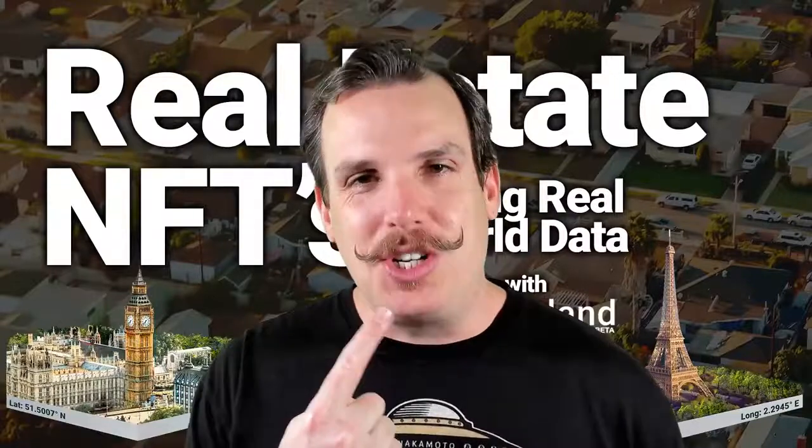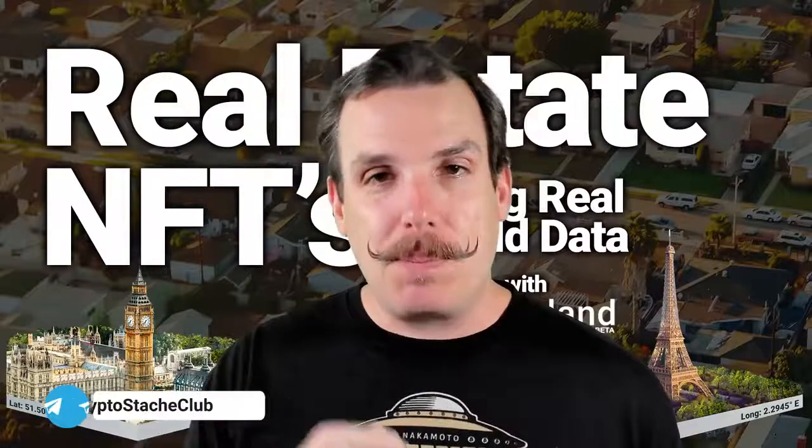But before we get started, if you're not already a part of my community of stashers, you don't need a mustache to join. You just need to love learning about NFTs and crypto with the community, and you can sign up in my Telegram link there below.